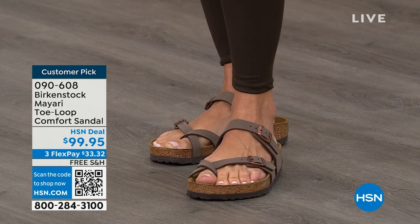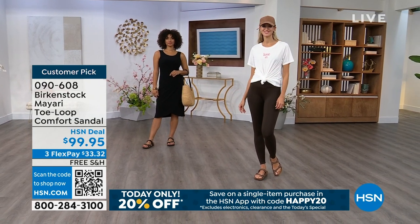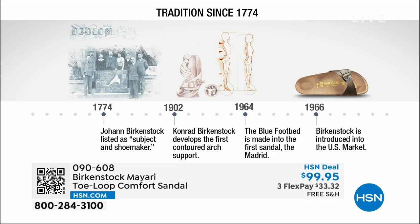Throughout the show we're going to talk about the history and show the timeline of Birkenstock, because when we say consistent, that's what we mean. Birkenstock has been around since 1774. There are not many shoe brands that can say that. Next year we're going to celebrate 250 years of being a brand. The consistency and heritage of this brand has been around for 250 years.